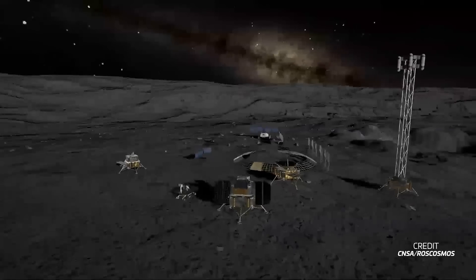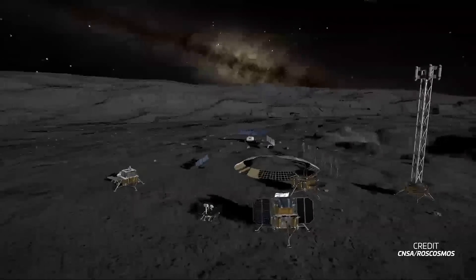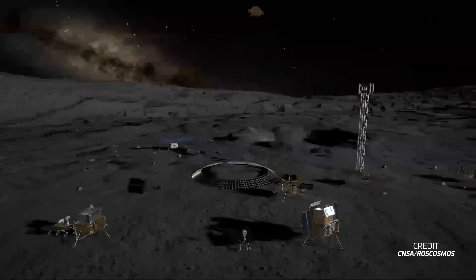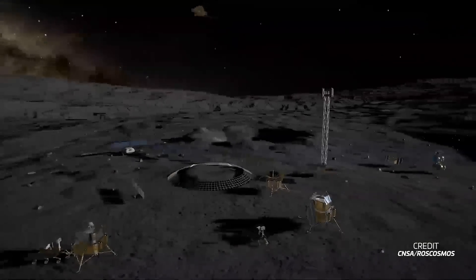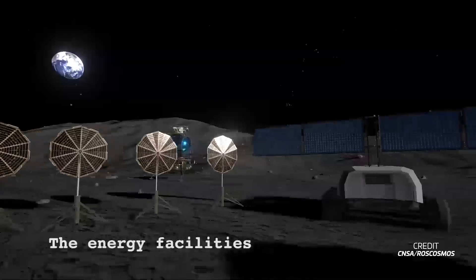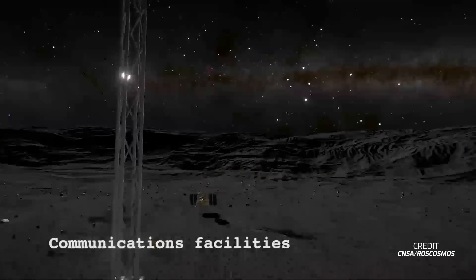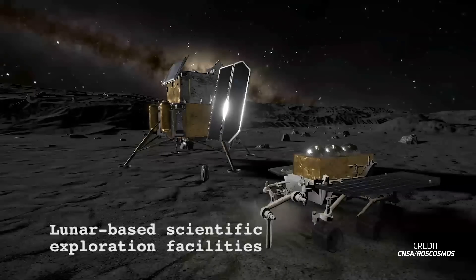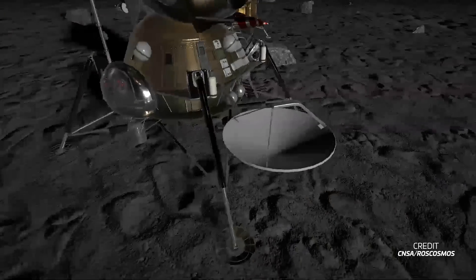The ILRS will be constructed during the program's second phase, which is planned to end in 2035. This phase will not only build the station on the moon's surface but also establish all facilities and infrastructure needed to operate it. These include spacecraft to transport humans and cargo between Earth and the moon, vehicles for exploration of the lunar surface, and the ground support facilities needed for launch and long-term operation.